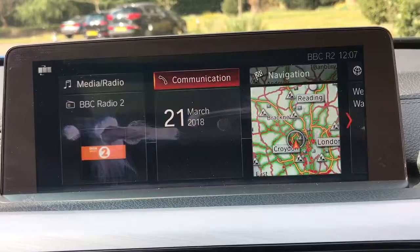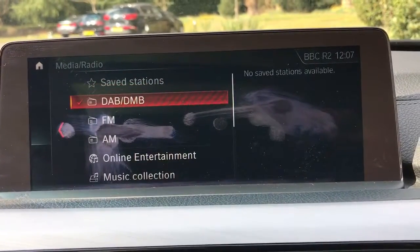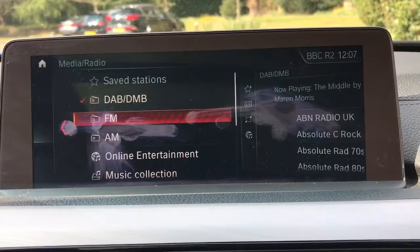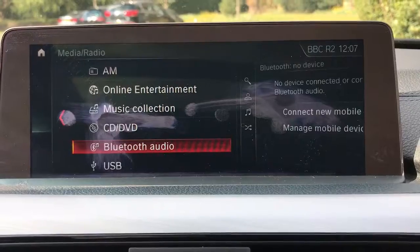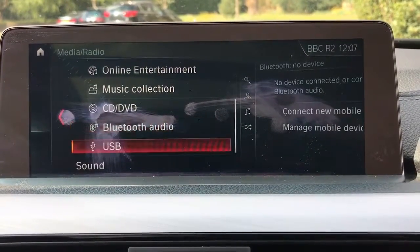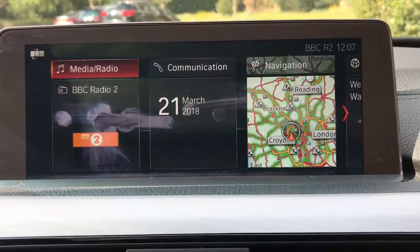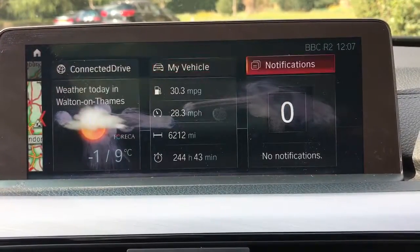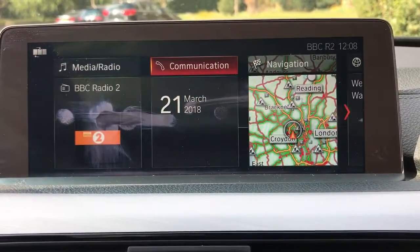If we press the main menu button we go back to the beginning. We can highlight radio and media — this car has DAB digital radio as well as FM and AM. In terms of other ways to listen to your music, we have a CD player, we can stream music wirelessly via Bluetooth audio, and we have USB input as well, so plenty of ways to listen to your music. It's a really easy system to use with iDrive — you can do it without even really looking down, certainly once you get used to the way that the dial works.